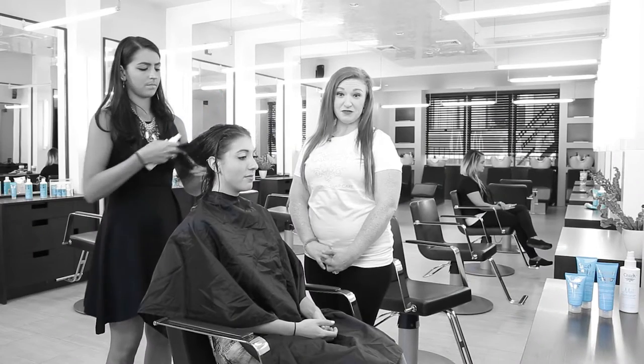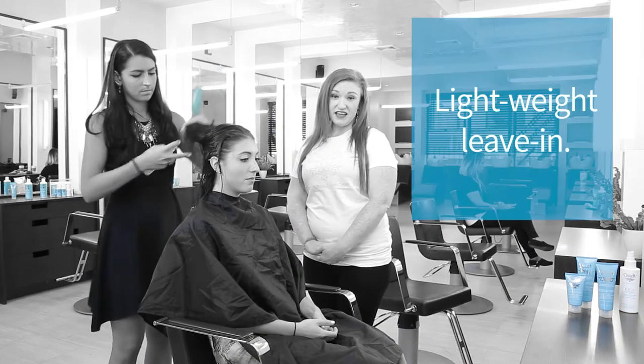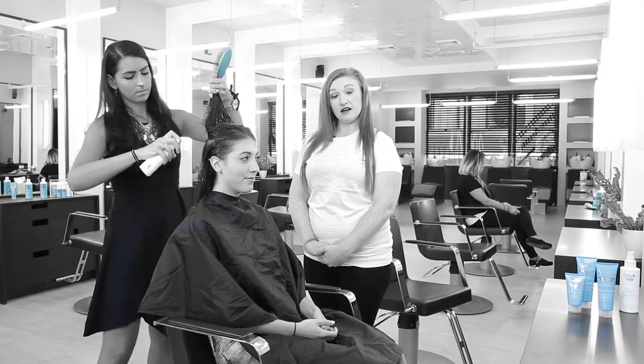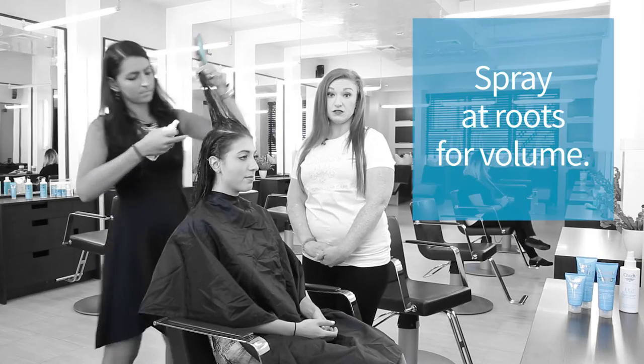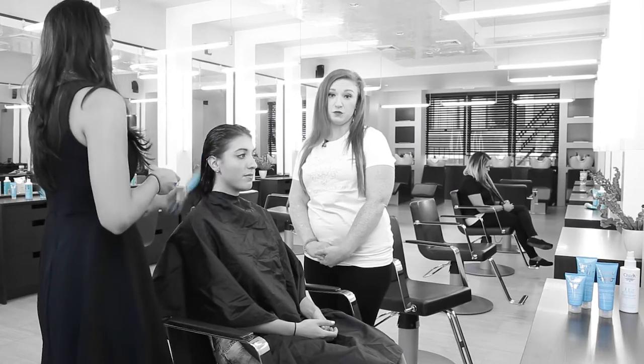We've just brought our client back from the sink after she's been shampooed with Clean and Soaper and conditioned with treatment. Audrey is now applying our leave-in mist, which is very nice and lightweight, as Natalie has fine hair. We are trying to get her some volume at her root, which we can absolutely achieve with the leave-in mist along with our round brush.